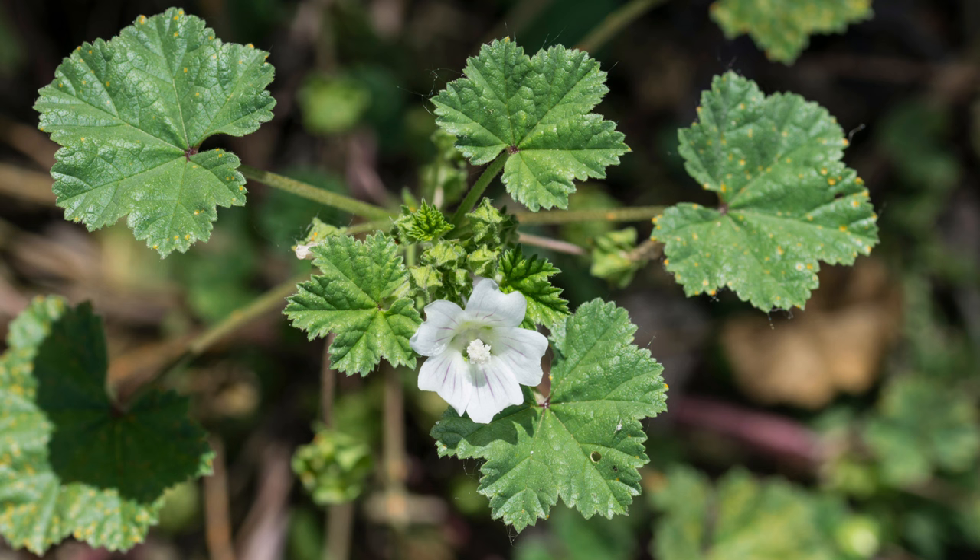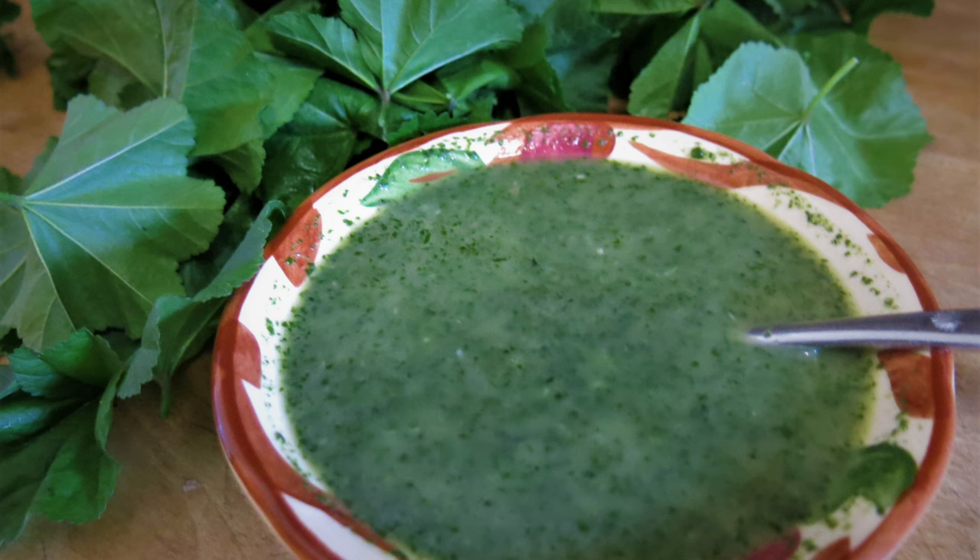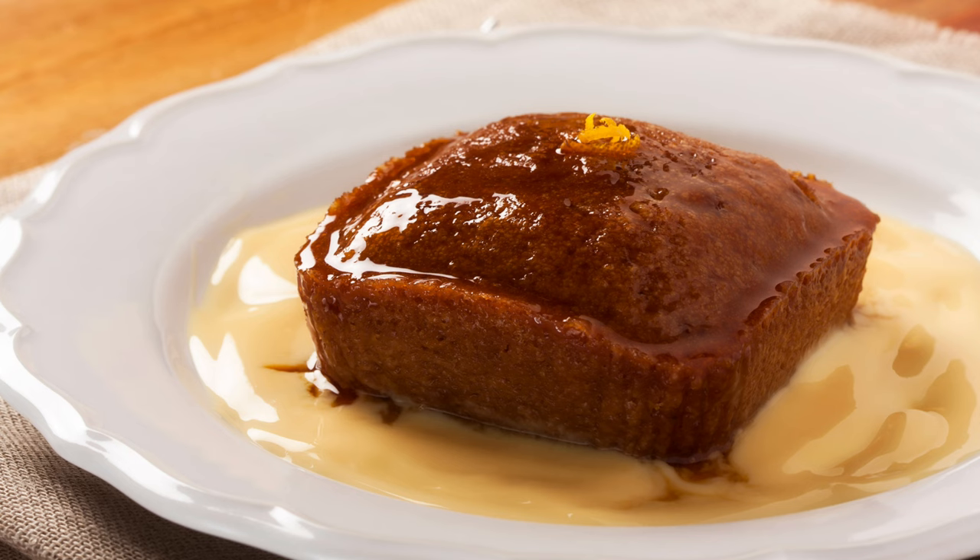Mallow is a versatile culinary ingredient. The tender leaves and young shoots can be eaten raw in salads or cooked like spinach. They have a mild, slightly sweet flavor with a hint of tanginess. Mallow leaves can also be used to thicken soups and stews due to their mucilaginous properties. One popular dish is mallow dolmas, where the leaves are stuffed with rice, herbs, and spices, and simmered in a flavorful broth.